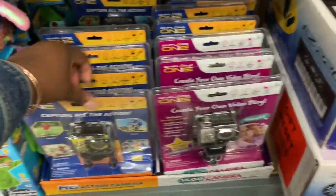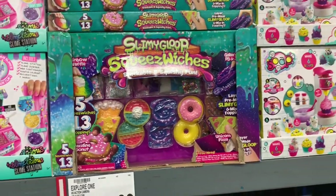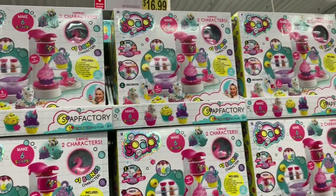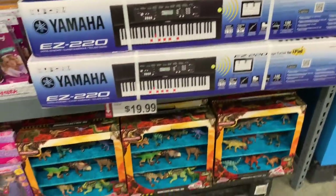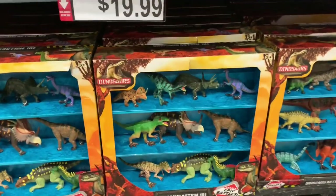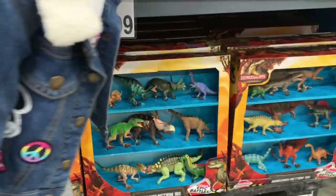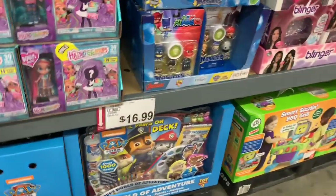The vlogging cameras are $19.99. They have the Slimy Gooey food for $19.99, DIY soap for $16.99, and a Yamaha piano for $200. Down here they've got dinosaurs for $20 — one box, two boxes. Over here they have World of Adventure.